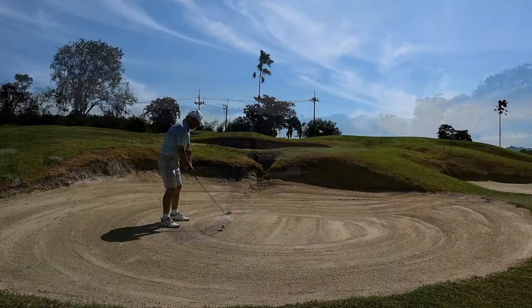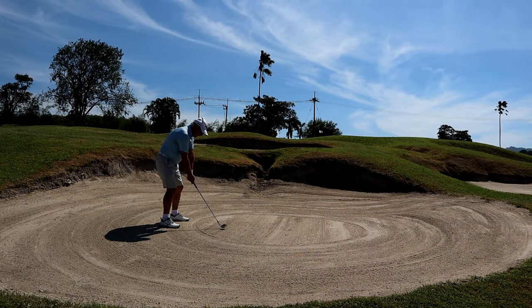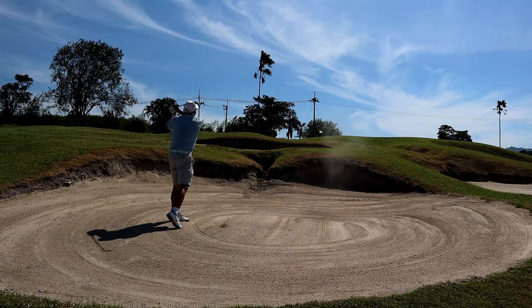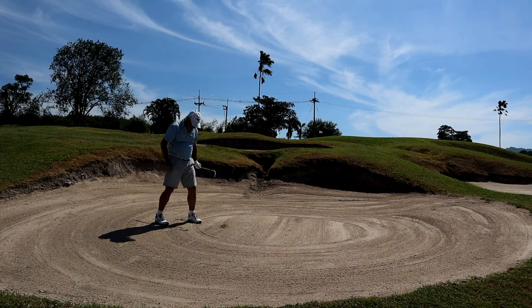I should have been on the tee box further forward because I can drive this green. By playing too far back, I couldn't.